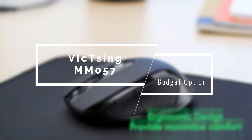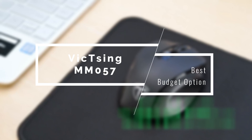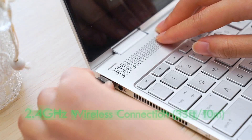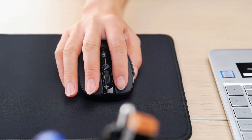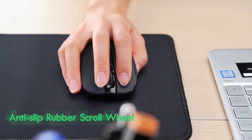We're going to start this list with the best budget option, the Vicksing MM057. Wireless mice were once very expensive and unreliable, but with the Vicksing MM057, they can be quite cheap and very reliable at the same time without making big sacrifices on comfort and ergonomics.